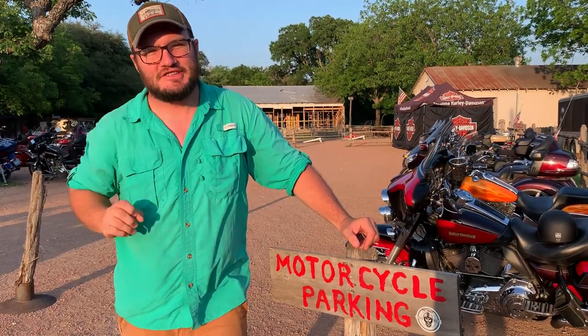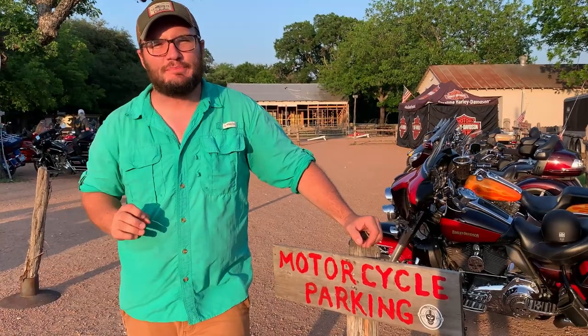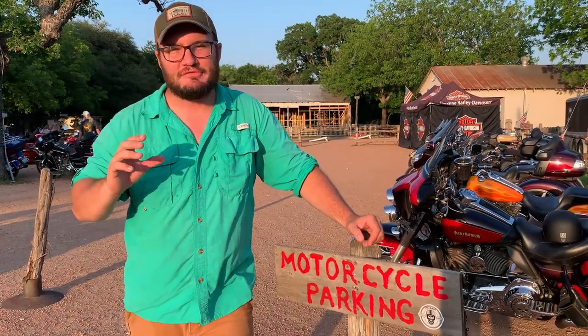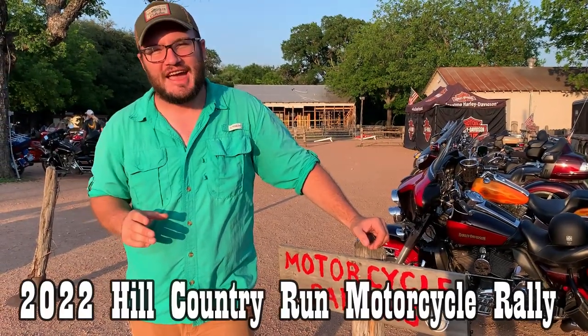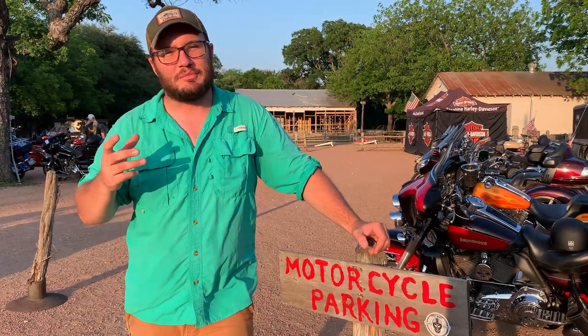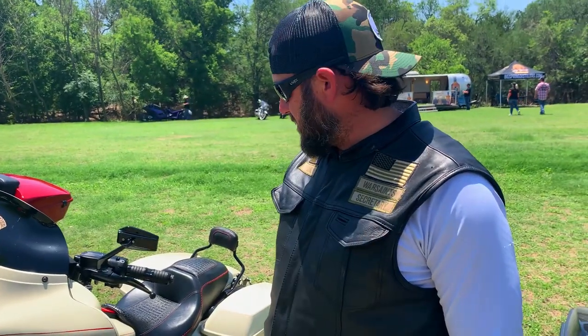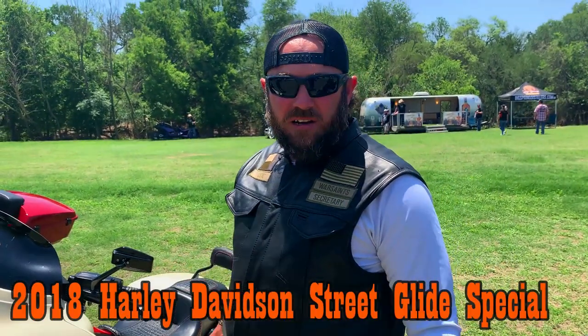Hey, what's up guys and welcome back to the Gentleman's Journey. In this one I'm keen to find out what kind of boots bikers wear. We're here at a biker rally and I'm going to interview a bunch of guys, see if we can find some trends. And if not, we're just gonna hang out with a bunch of cool dudes — so let's get into it. So what bike are you riding and what boots are you wearing?